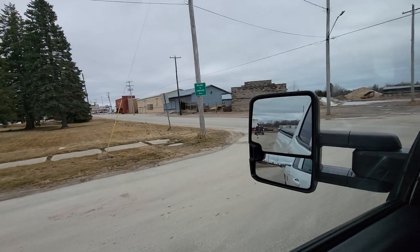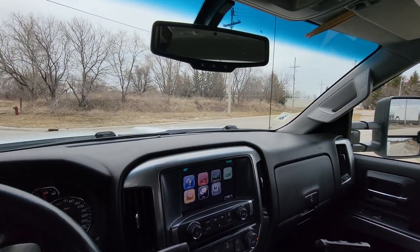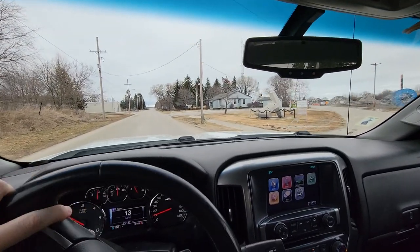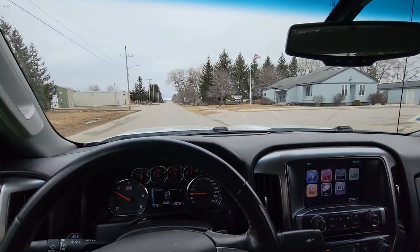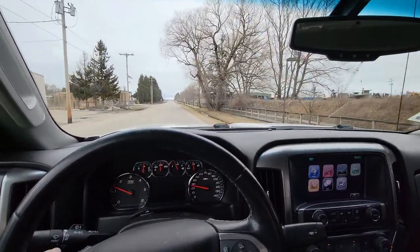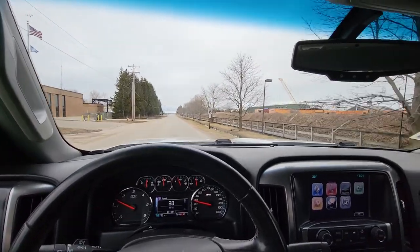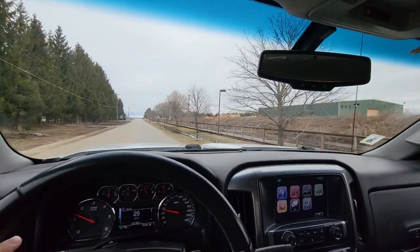Lumber company over there — that's kind of where we just came from. So we're gonna head this way towards the water. Another little marina down here.